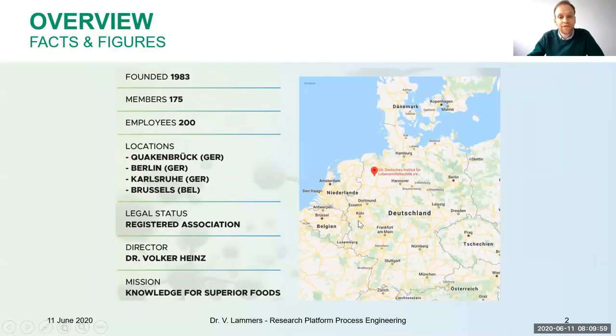First, a brief introduction of DIL. DIL stands for Deutsches Institut für Lebensmitteltechnik, which is a non-profit research association located in northwest Germany, close to the Dutch border and the North Sea, founded in 1983. We have approximately 200 employees. Our headquarters is in the city of Quartenbrück, but we also have offices in Berlin, Karlsruhe, and Brussels — and now, more recently, one office in Calgary, which is how the connection to PPAA was made.